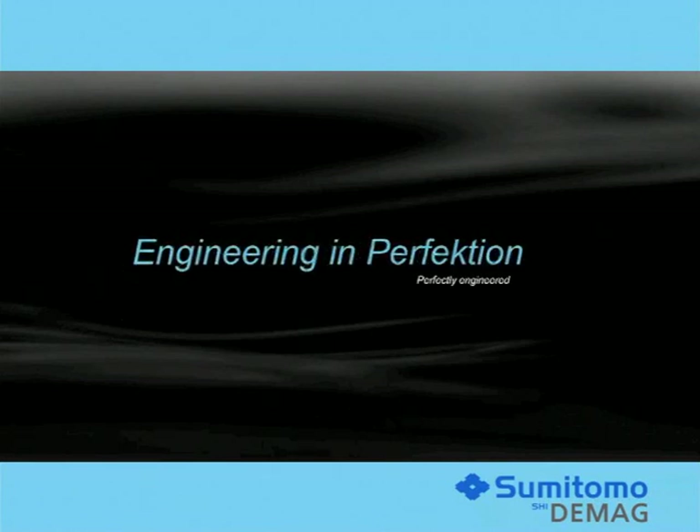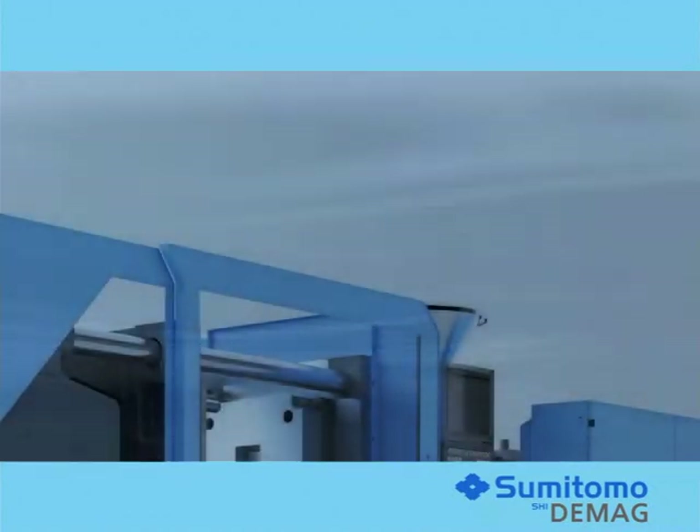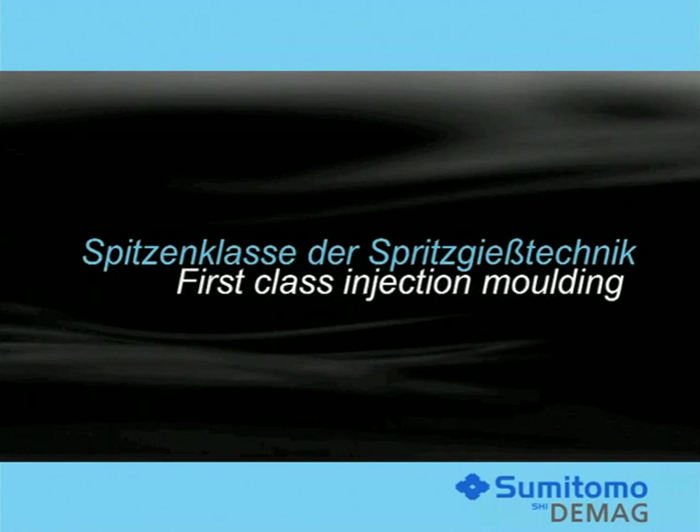In a joint effort with you, our customers and partners, we at Sumitomo DMAG have fostered the development of the latest injection molding technologies. We have developed cutting-edge technologies to cope with new demands and challenges, paving the way to a technologically advanced, safe and efficient future for our customers.